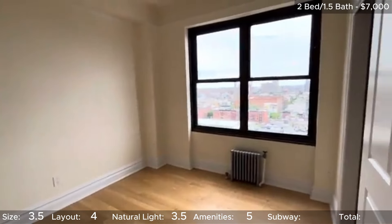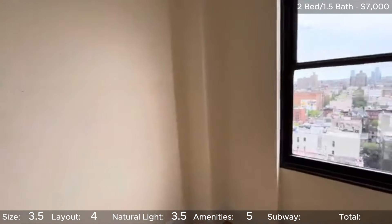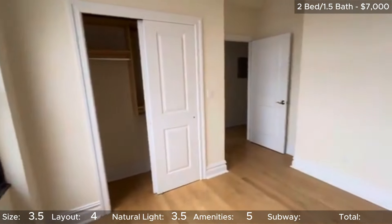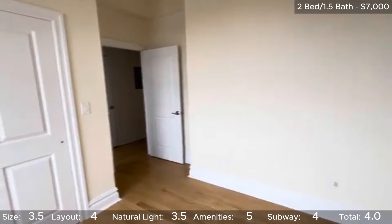As far as subway access, you are a couple blocks from the L, 6, and RW. With the East Village, the further east you go, the more limiting the lines are, but this one is close enough to Astor Place where it's still convenient. Another solid 4 stars for this unit. That brings this unit's overall rating to 4 stars.